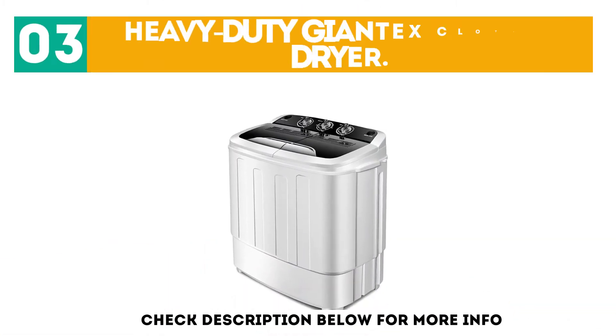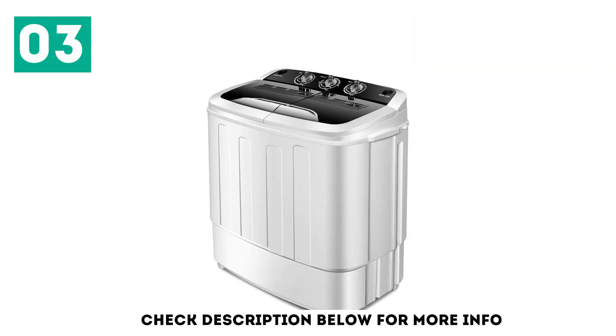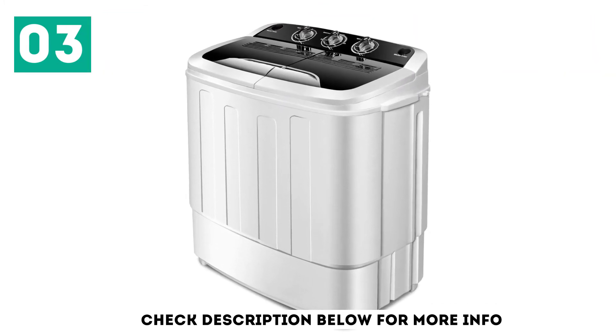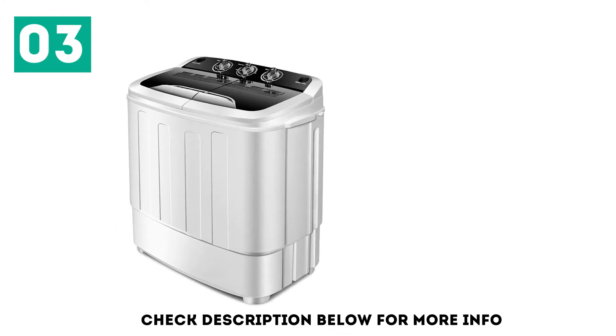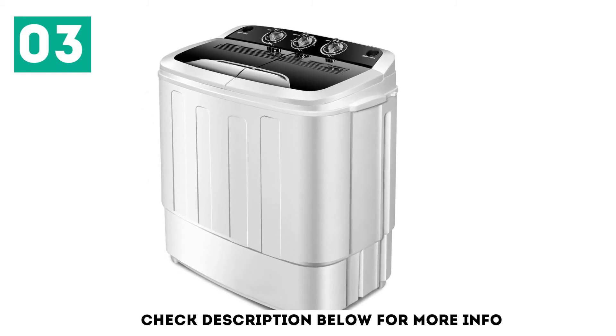At number 3: the Heavy Duty Giantex Clothes Dryer. This is the most preferred for laundry — it saves you a whole lot of time and limits stress. The size of this machine also saves space in your home, as it's not large enough to occupy the whole room. In approximately 20 minutes, your clothes are not only washed but also dried.